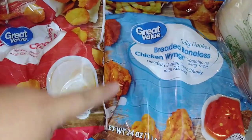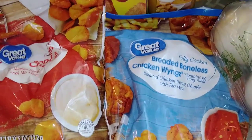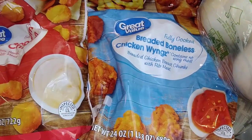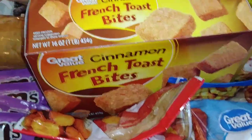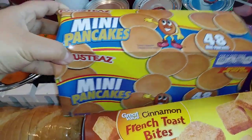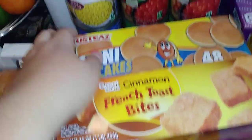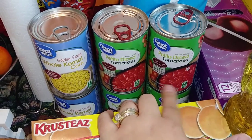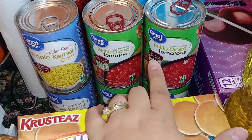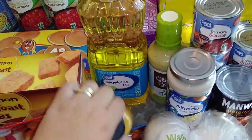Then I picked up a thing of these breaded boneless chicken wings. I've never gotten these before, but I figured they'd be easy for a pizza night on the side — I have plenty of different sauces I could use to toss them in. Then I also got some cinnamon French toast bites, as well as some little mini pancakes, just for some breakfast options for the kiddos so they're not just getting bored of cereal. I did get a couple cans of whole kernel corn and then four cans of the petite diced tomato because I was completely out — I like to have these on hand for soups and that kind of stuff.